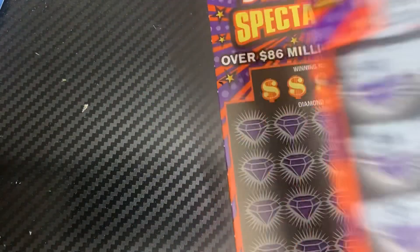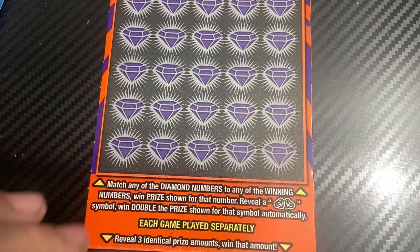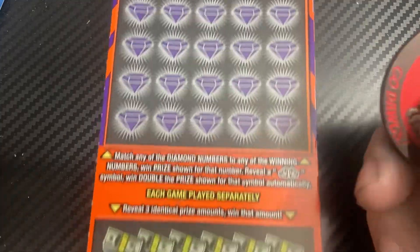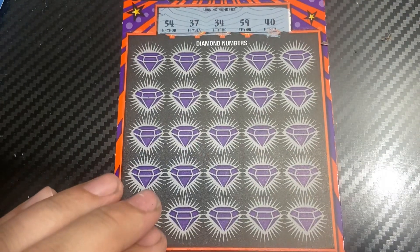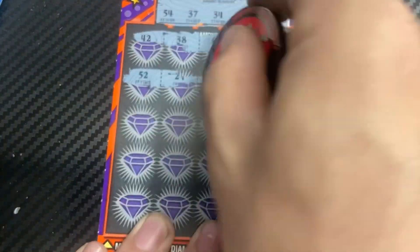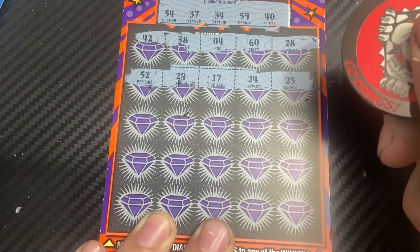All up to the last ticket of the session. Ticket number 11 — let's see if we get a win. We need 54, 37, 34, 59, 40, 42, 38, 4, 60, and 28. We got 52, 52 — no good. Then 29, 17, 24, 25.